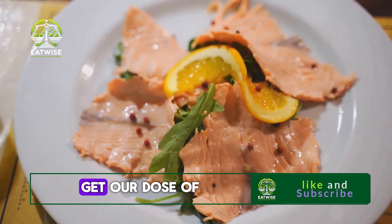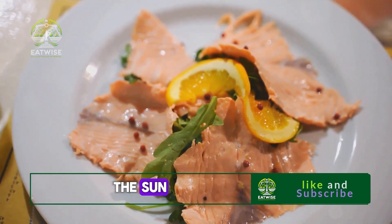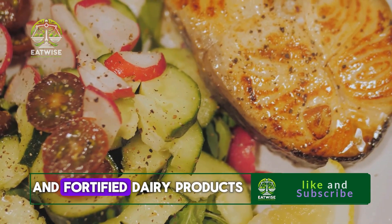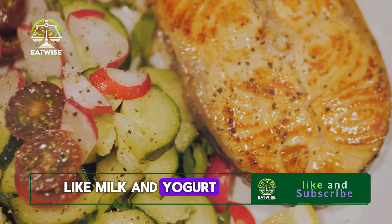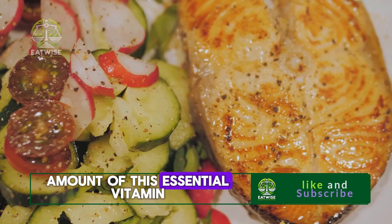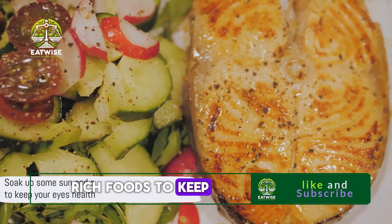So where can we get our dose of this sunshine vitamin? Apart from basking under the sun, we can also find vitamin D in foods like fatty fish including salmon and mackerel, and fortified dairy products like milk and yogurt. Some mushrooms and egg yolks also provide a decent amount of this essential vitamin. So soak up some sun and eat vitamin D-rich foods to keep your eyes healthy.